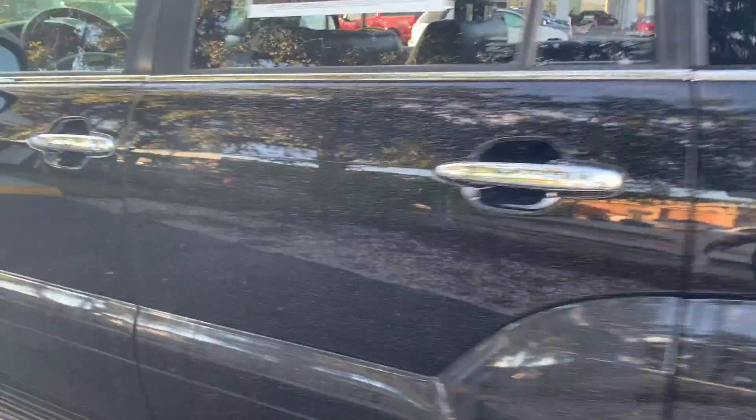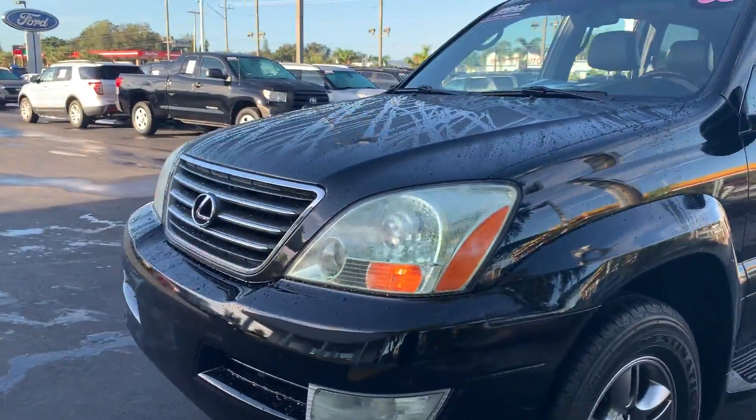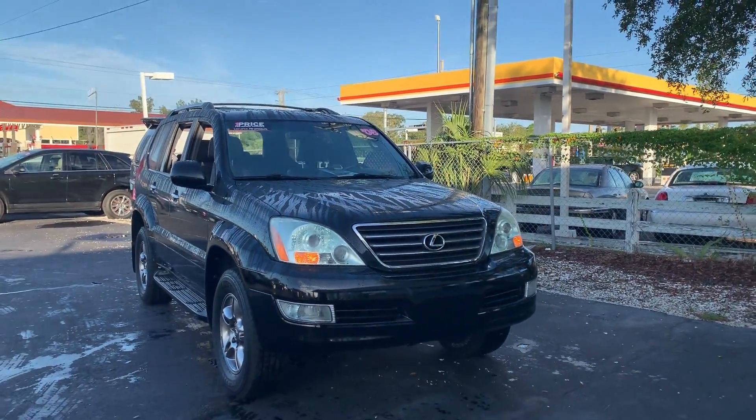This vehicle is powered by a 4.7 liter V8 engine, so it's got lots of power. And like all pre-owned vehicles at AutoNation Ford Bradenton, it has a five-day, 250-mile money-back guarantee.